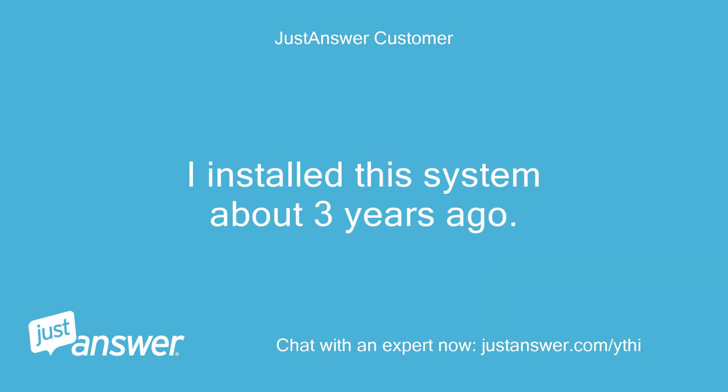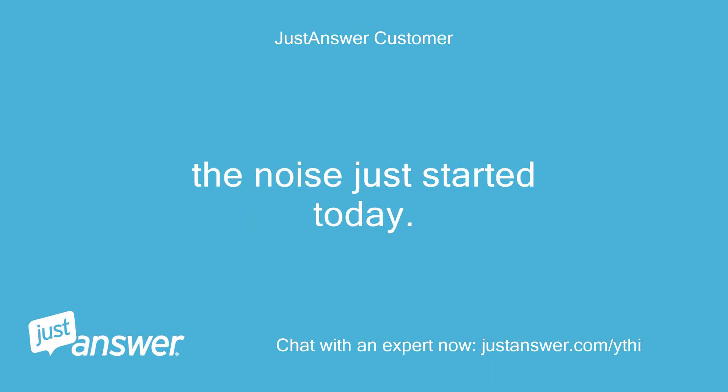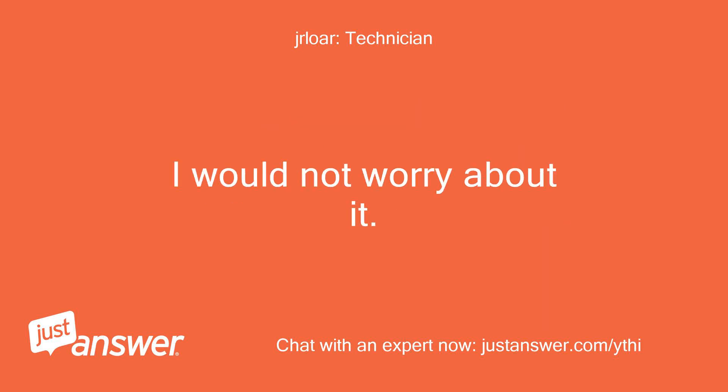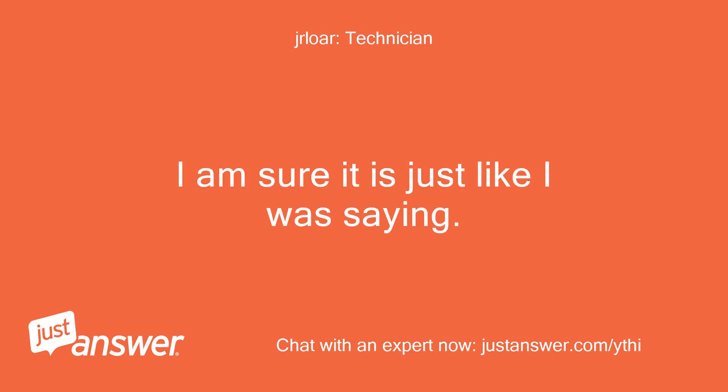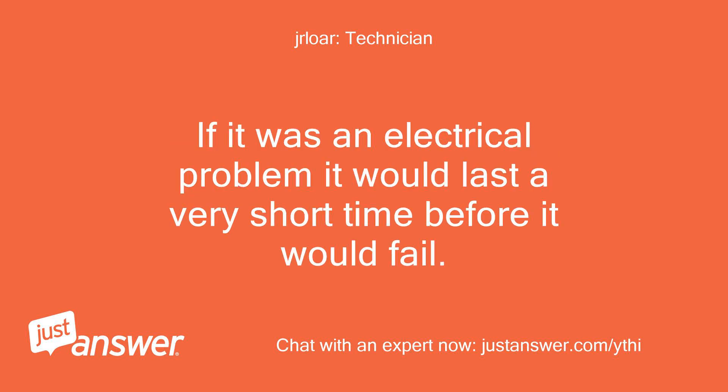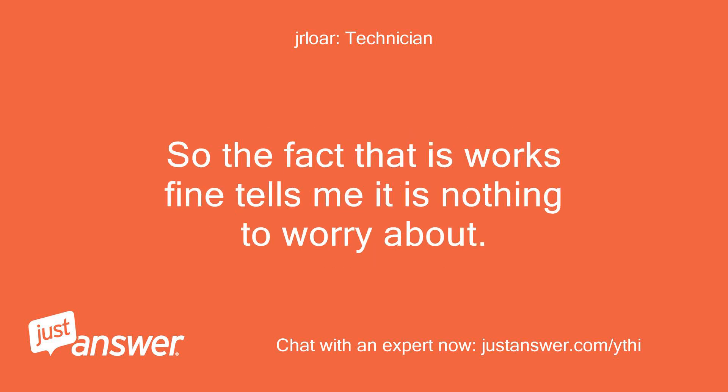I installed this system about 3 years ago. The noise just started today. I was a master industrial electrician and this was a very common noise around any motor control center. I would not worry about it. You would be spending money to fix a noise, not a problem. If it was an electrical problem it would last a very short time before it would fail. So the fact that it works fine tells me it is nothing to worry about.